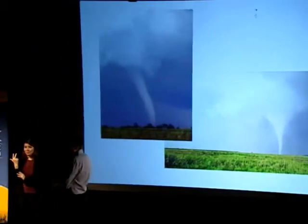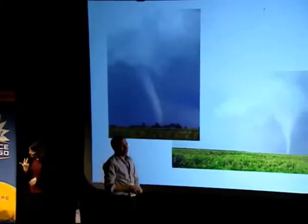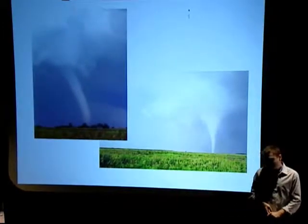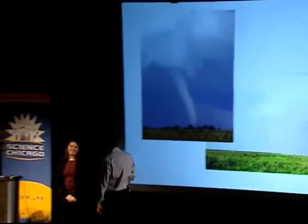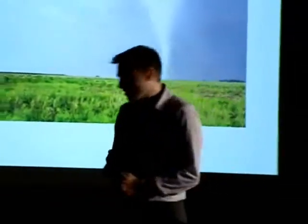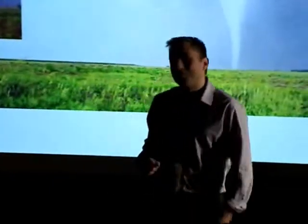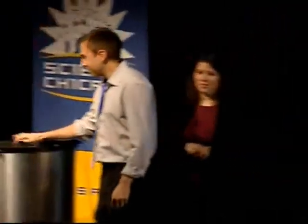Myth number four: that you can actually survive an F5 tornado by tethering yourself to a pipe in the ground. This is probably the biggest myth of all. The winds in an F5 tornado, as you saw in that other graphic, were over 200 miles an hour. So you're not going to survive 200-mile-an-hour winds by tethering yourself to a pipe. Don't even get the idea that it's possible to survive something like that.